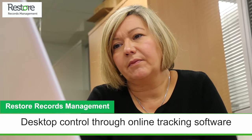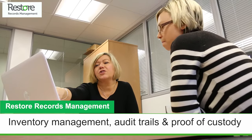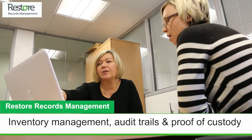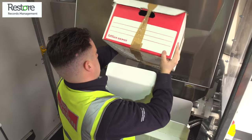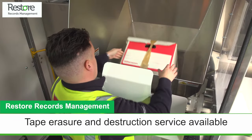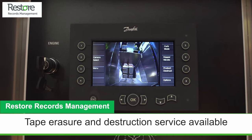Our customer web portal allows you to manage your entire inventory online so you can order collections, search for an item we're holding and request it back, audit your data, manage your billings and account, and even request the secure destruction of an item to fully comply with data regulations like GDPR.